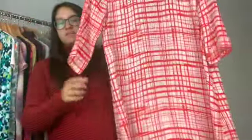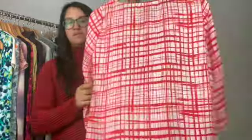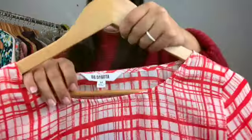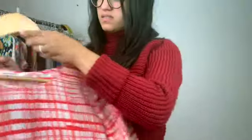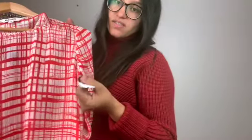This next piece is like a shift dress with a grid pattern kind of thing on it. It is new with tags — new with partial tags, I should say — and the brand is BB Dakota. It is a size medium.